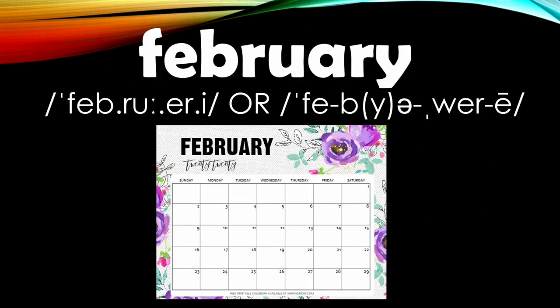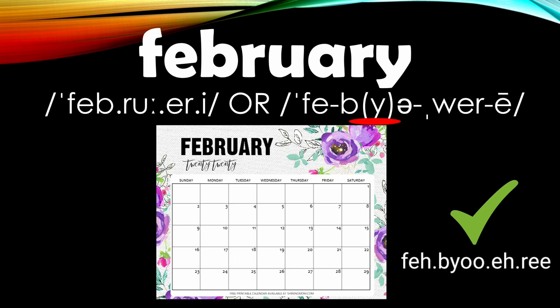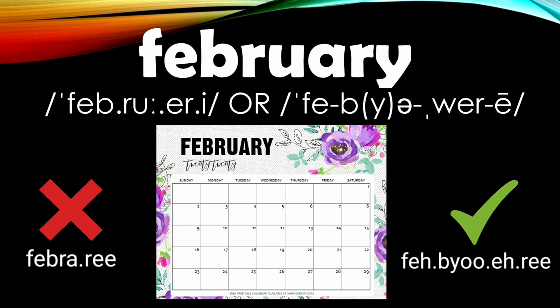Number twelve is 'February.' This word has a couple of pronunciation variations. In the Cambridge dictionary, the pronunciation includes 'febru' — February. In other dictionaries, the pronunciation is 'febru-ary.' You can choose which one you're more comfortable with, but it's definitely not pronounced 'February.'